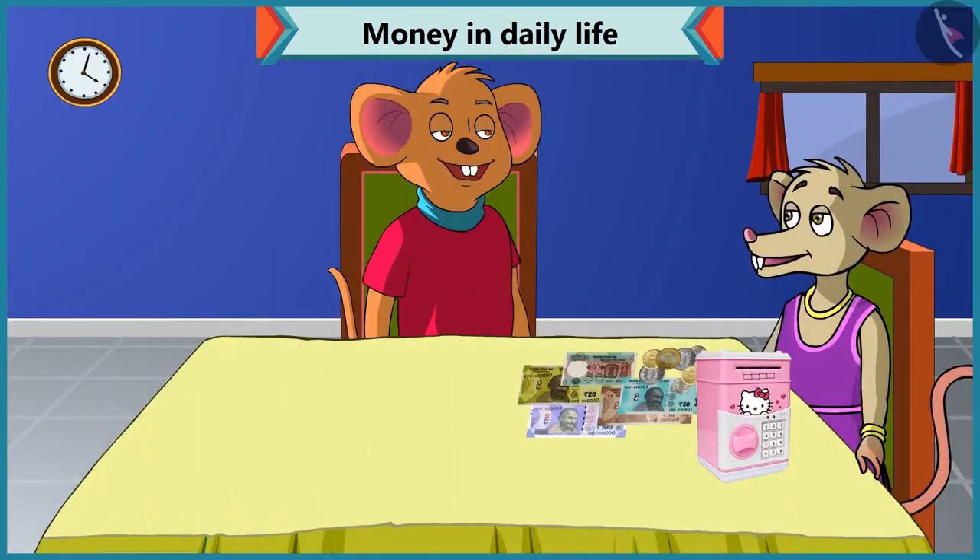Hey, Chi-Chi, why have you opened your piggy bank? Choo-Choo, you know mummy's birthday is coming. So I want to buy her some gift, and I want to see how much money I have saved in this piggy bank. But the problem is... What happened? Why are you so upset? I do not understand what notes and coins I have in this piggy bank. Don't worry, I will help you to identify notes and coins.